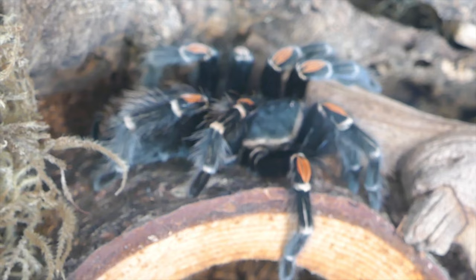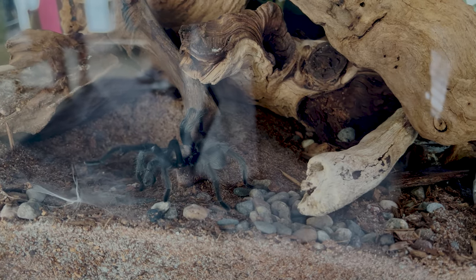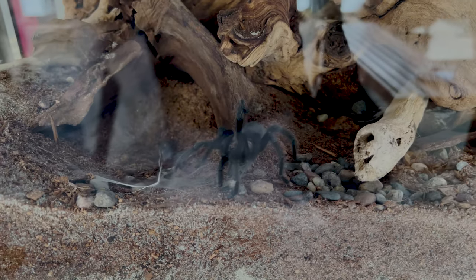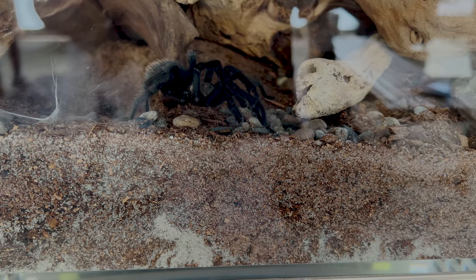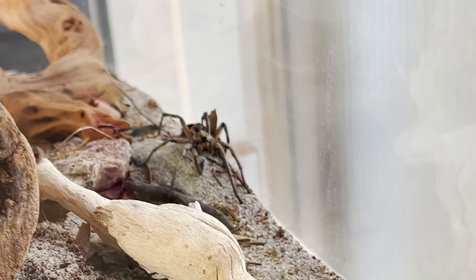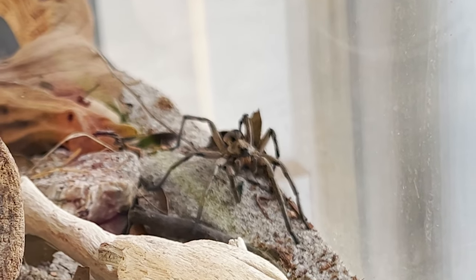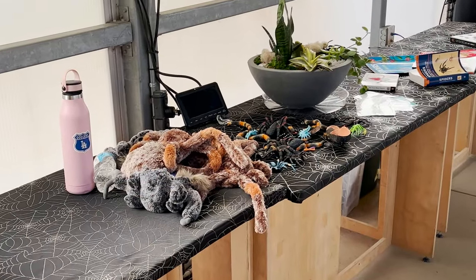This hairy guy is a Mexican flame knee tarantula — he is just chillin'. This is a desert tarantula; he burrows during the day but at night he ventures out for food and will eat small animals like lizards and mice. This is a wolf spider — these spiders have excellent vision and speed when hunting for their prey.